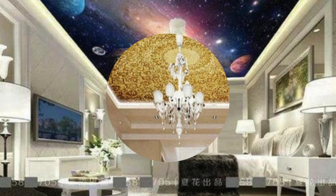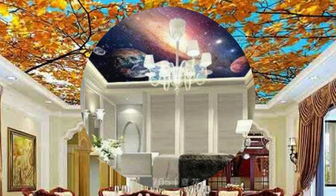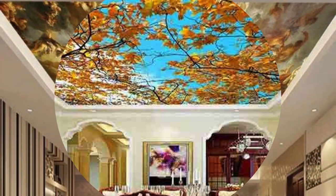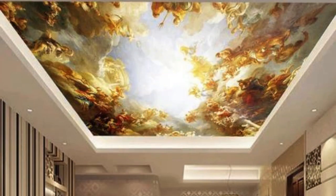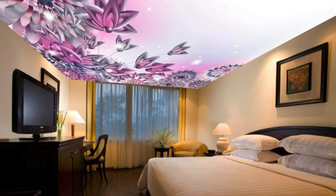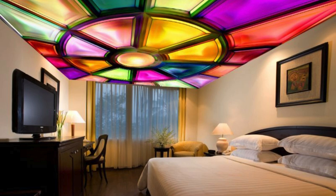Integrating digital screens into panels allows for the incorporation of interactive elements, informational displays, or even artistic projections. This convergence of technology and design adds a layer of interactivity to interior spaces, creating engaging and immersive environments. As technology continues to advance, the trajectory of ceiling panel innovation is likely to follow suit, offering even more sophisticated solutions that seamlessly integrate with the evolving needs of modern architecture and design.